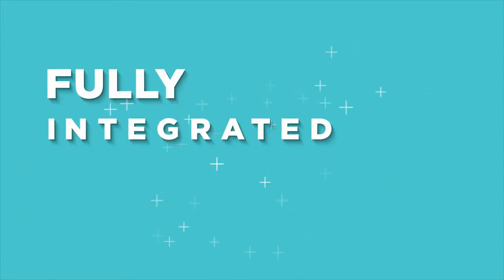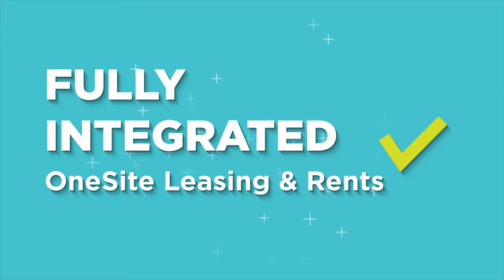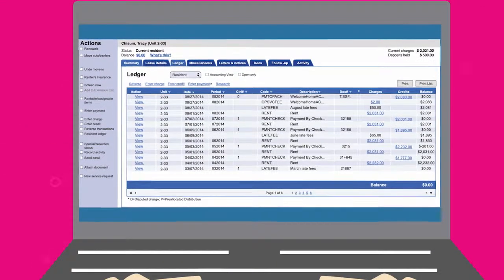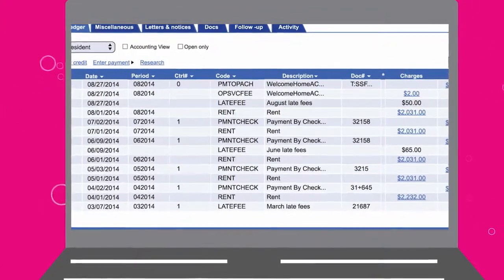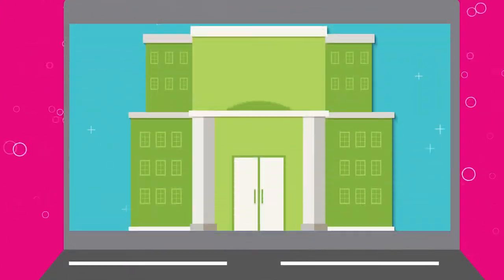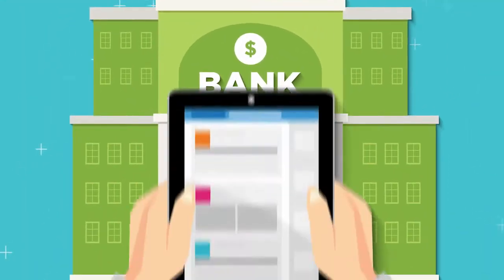And because RealPage Payments is the only payment solution that is fully integrated with one-site leasing and rents, payments, late fees, and NSFs are automatically posted in real time to the resident ledger. Once the payments have been processed, RealPage Payments automatically closes the batches and sends the funds to the bank for processing. It's that simple.